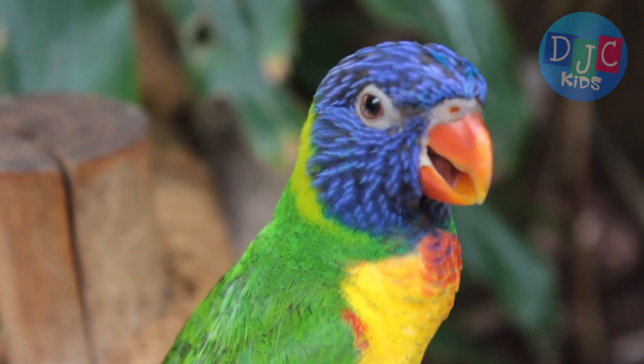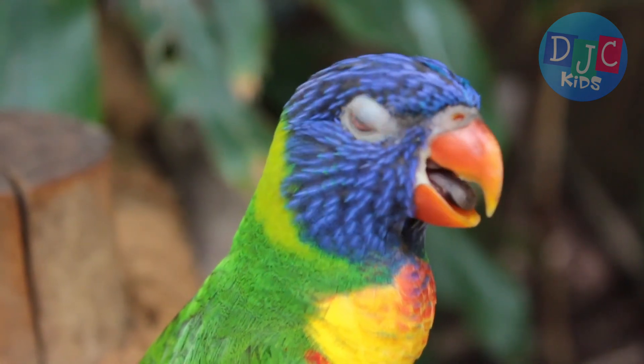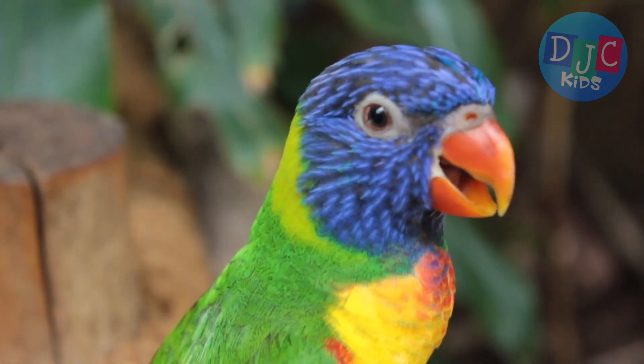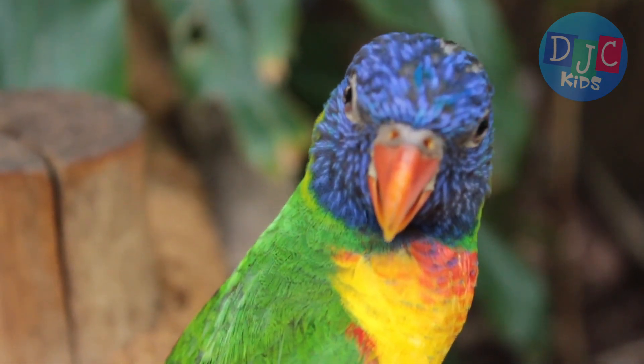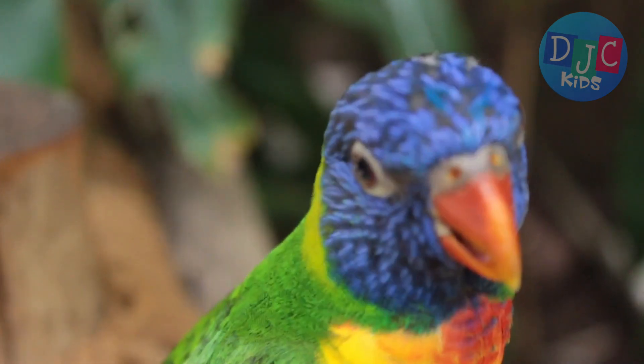Parrots don't just live anywhere. Most of them come from tropical rainforests in places like South America, Africa, Asia, and Australia. These rainforests are warm, full of trees, and have plenty of food that parrots love.